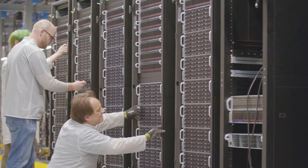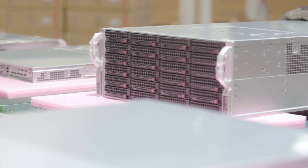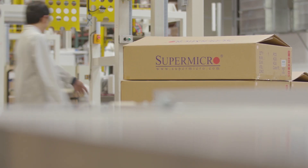We live in a digital economy. There is a lot of demand on the applications to meet the service levels of the customer's requirements. And in order to meet those demands, it is very important that our customers choose the right infrastructure.